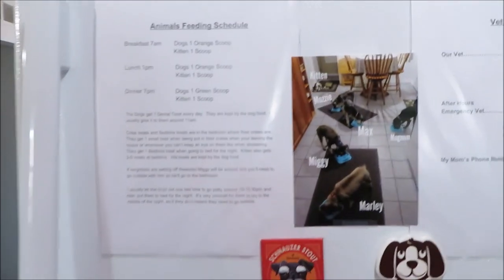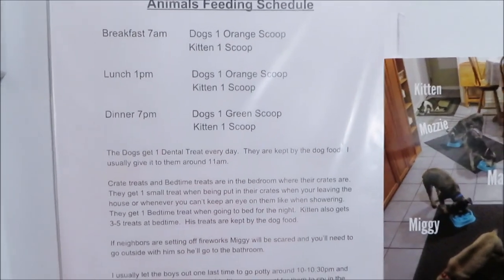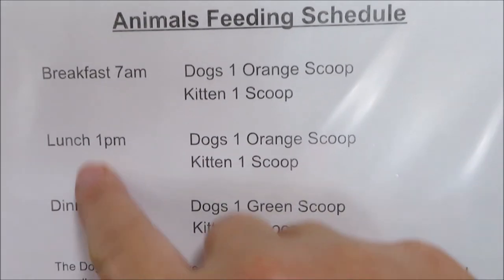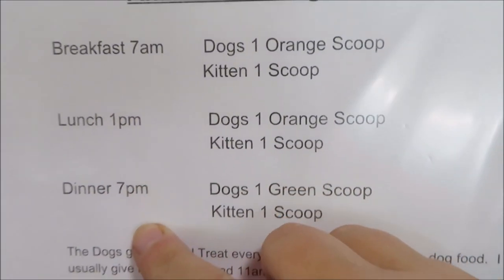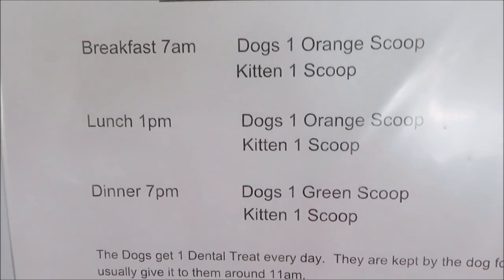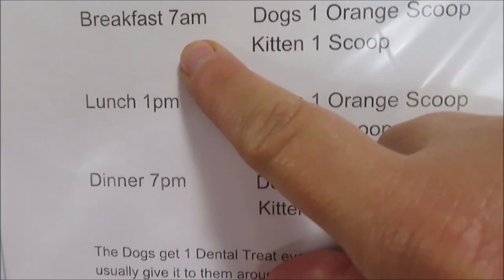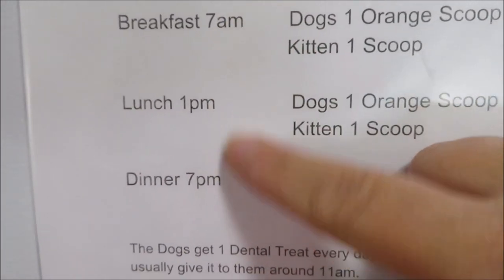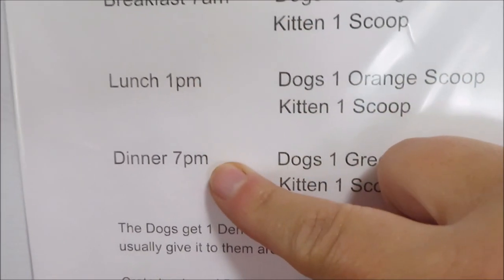The instructions I leave include the feeding schedule. I feed my boys three times a day. I put the times down, but these are just estimated times — I'm not always up at 7 a.m., could be 8 or 9 a.m. I try to keep it around those times for breakfast, lunch, and dinner.